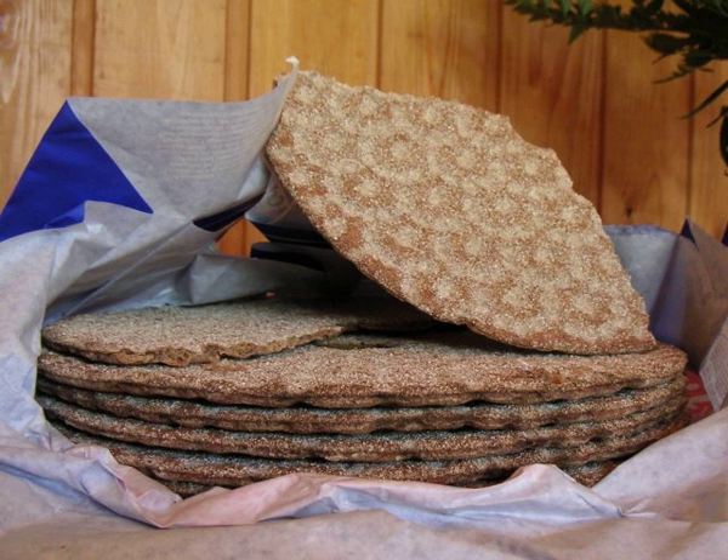Traditionally, crispbreads were baked just twice a year, following harvest and again in the spring when frozen river waters began to flow. Traditional Western Finnish crispbread was, and still is, made in the form of a round flat loaf with a hole in the middle to facilitate storage on long poles hanging near the ceiling. Sweden's first industrial crispbread bakery, O Bergmanns Engke, began its production in Stockholm in 1850. Rectangular knackbrod was first manufactured in Germany in 1927 and has remained popular and readily available there ever since.